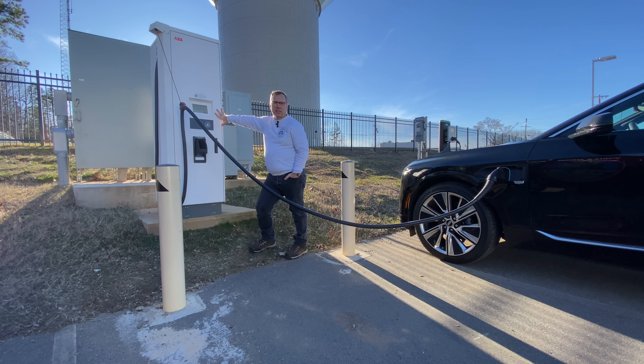These are the same ones used by Circle K, by 7-Eleven, by the likes of Racetrack — they all use these same ABB chargers, and we are charging. They also use EV Connect on the back end.